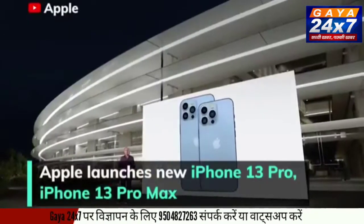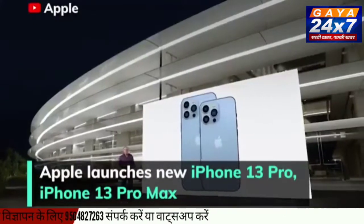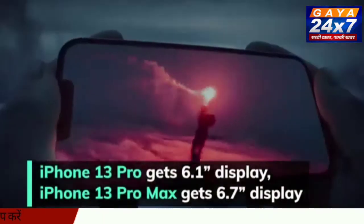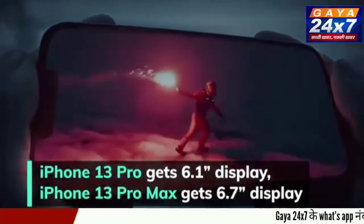Apple has launched the new iPhone 13 Pro and iPhone 13 Pro Max smartphones. The iPhone 13 Pro features a 6.1-inch display while the iPhone 13 Pro Max gets a 6.7-inch display.